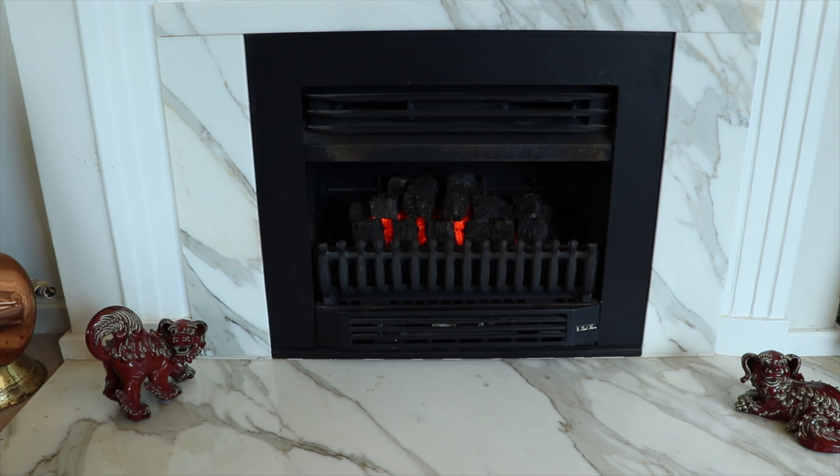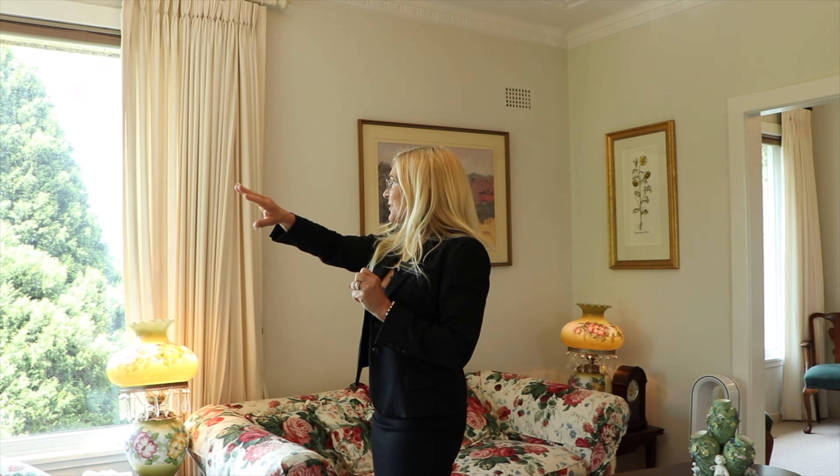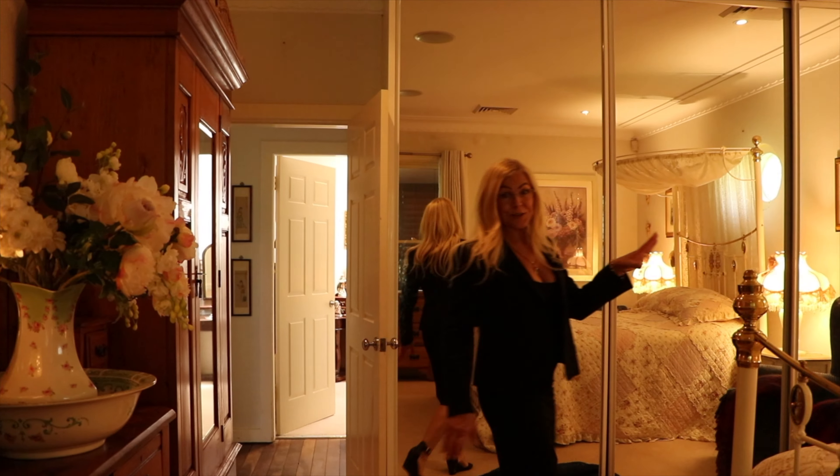Leading from the formal dining room, you have this lovely formal living room. Gas log fire, high ceilings, ornate cornices and chandeliers. And have a look at this — again, you can see to Sydney.